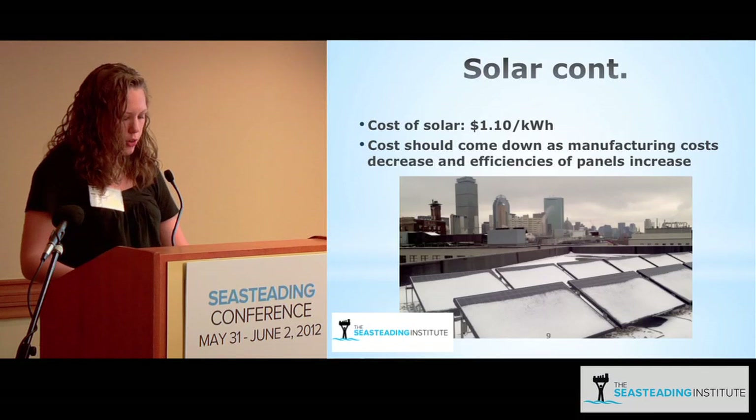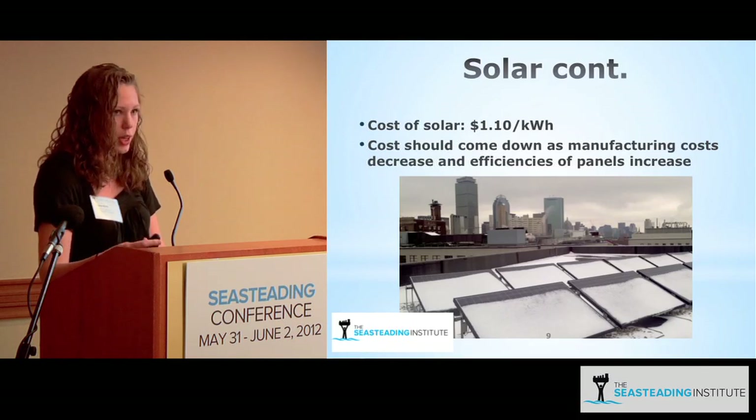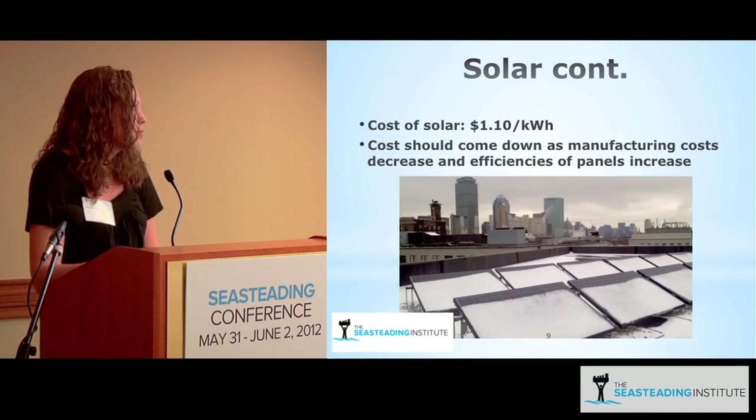Assuming a 20-year lifetime and no storage system, the cost of electricity from solar panels is about $1.10 per kilowatt hour. This is expected to drop significantly as efficiencies increase and manufacturing costs decrease. Normally installing panels gets cheaper with subsidies, but that only applies if you're connected to the grid, which doesn't apply here.